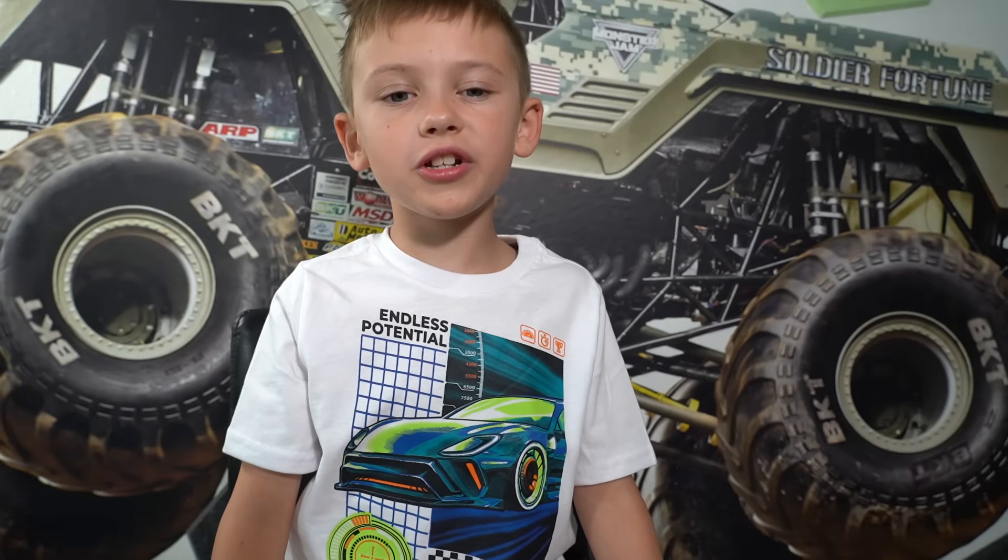Hello everyone! Today I'm going to show you my new monster truck that I made. I'll see you at the end of the video. So until then, sit back and enjoy.